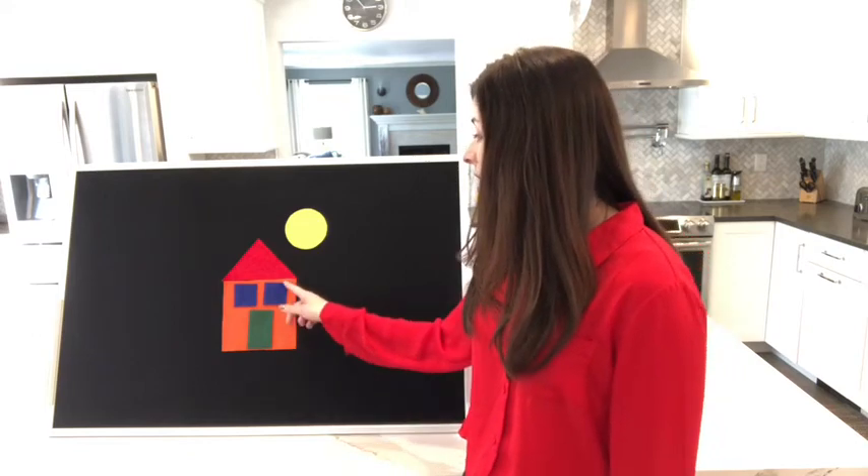And they were so happy because they made something. Do you know what they made? Do you know what this is? That's right! They made a house — a colorful house where the sun was always shining — and they lived happily ever after. The end.